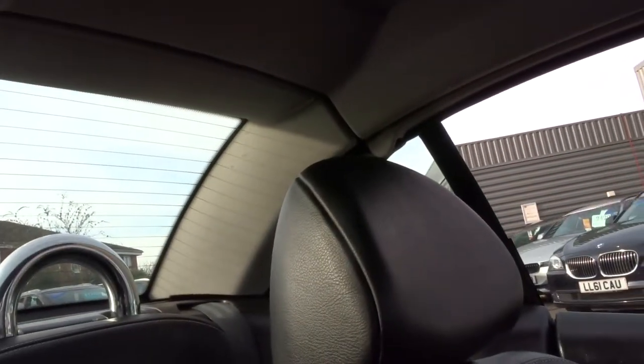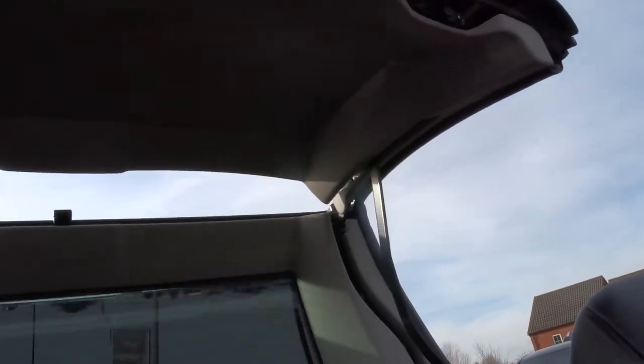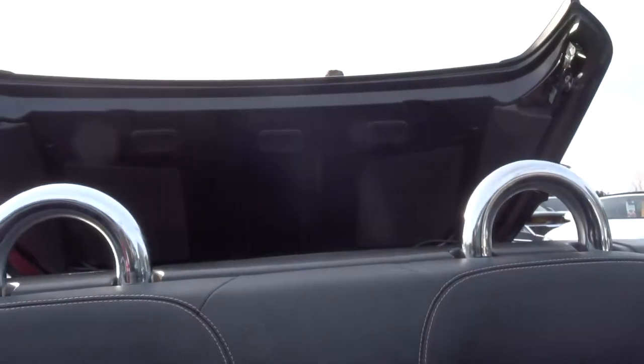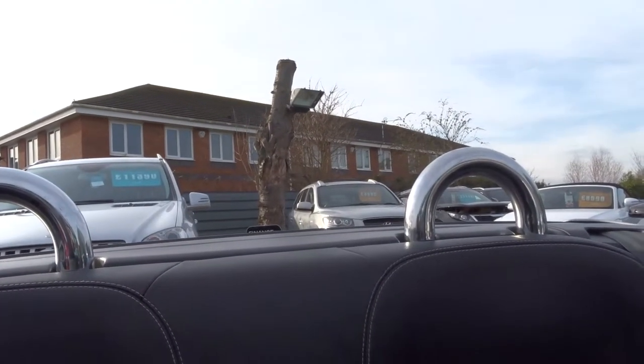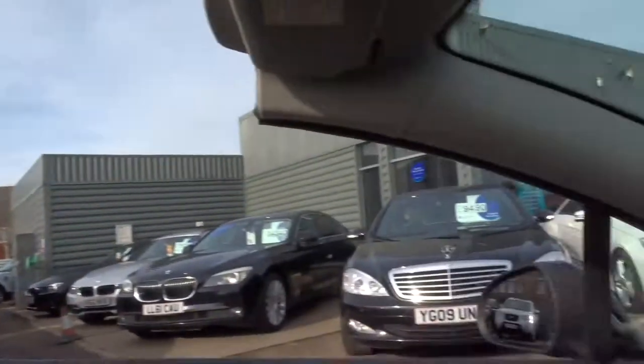So if I angle myself to show you the roof working — very smooth. There we are. You'll know it's finished because it will give you a beep to let you know.